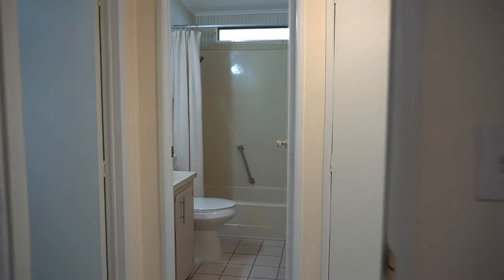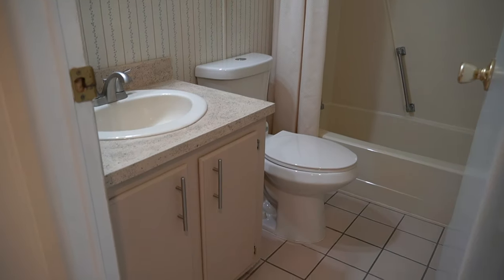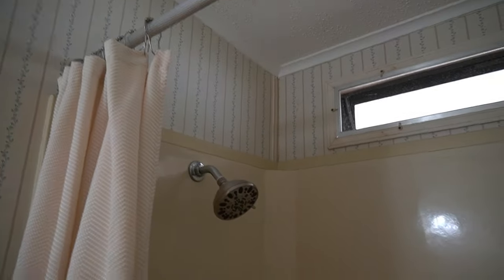Coming into the bathroom here — new lighting fixtures, brand new toilet with a double flush system so you can save water. You have the tub and shower in here with all new hardware on the shower. You have a linen closet here as well.